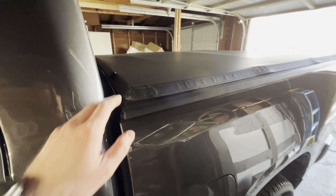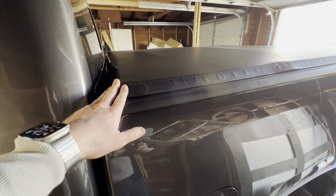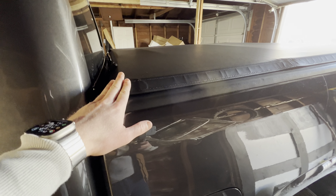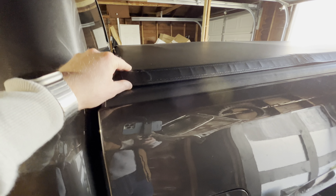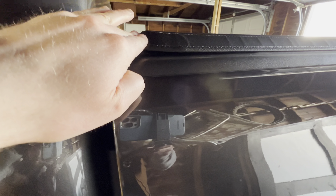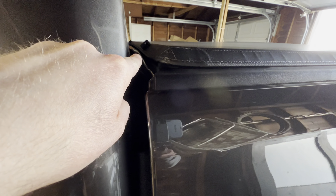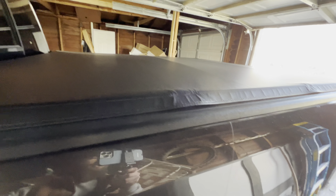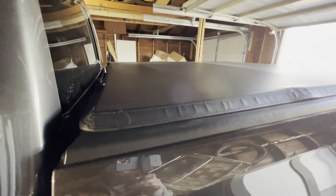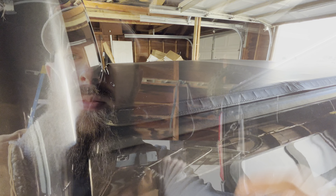Something else worth mentioning is how well this thing seals. I have seen no leakage whatsoever. I go through the car wash every single week, and it's been through a couple of rainstorms — absolutely no leakage. I did use the seal they provided for the back part, but this thing seals extremely well. And that's a big thing if you're storing items back here, so another huge pro of this cover.